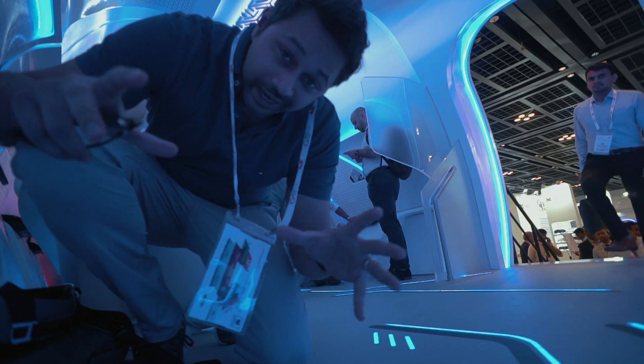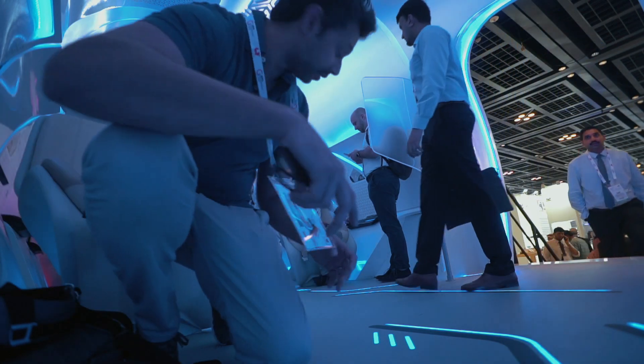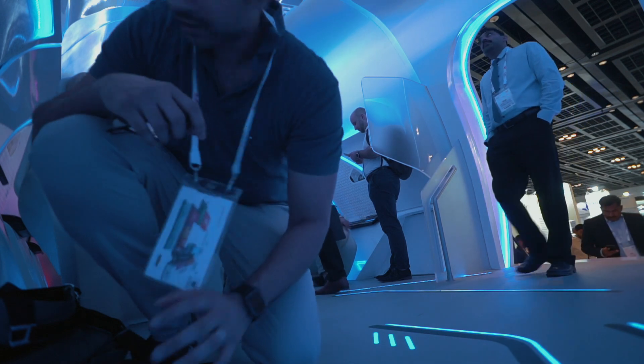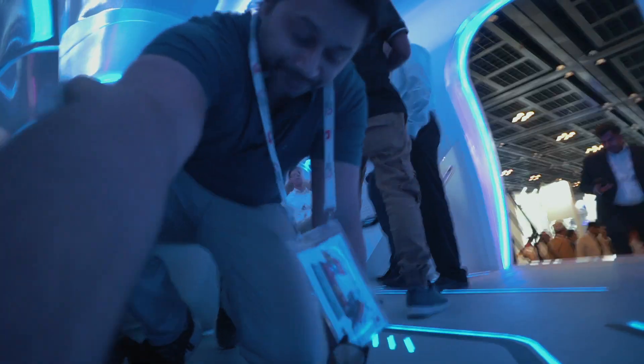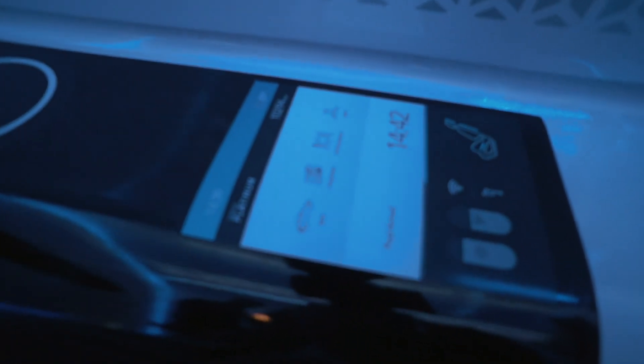Guys, this is what the inside of the Hyperloop train is supposed to look like. Very cool — we've got wireless chargers in the seats and it's very futuristic. So that is the Hyperloop interior. I was hoping for more of an experience, but oh well. It's at least cool to see what the inside of the capsule looks like.